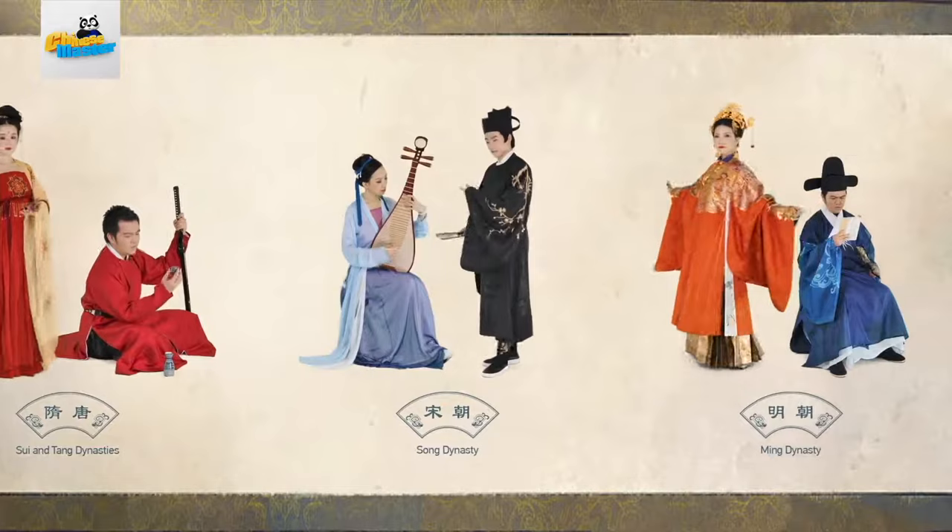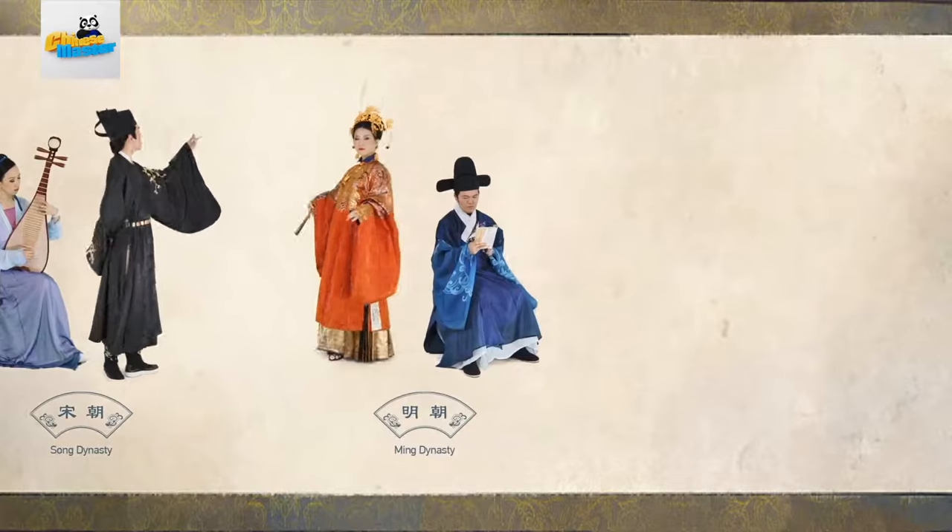Hanfu gradually went out of fashion during the Qing Dynasty, and it was largely replaced in the early 20th century.